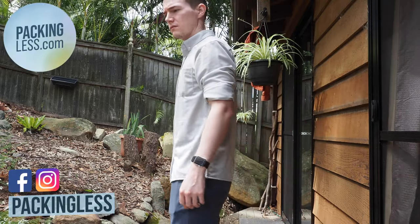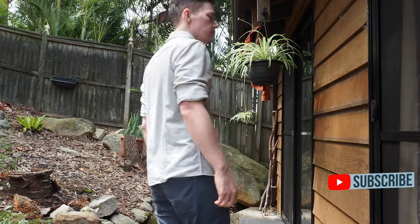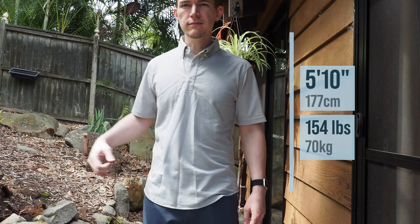Hello Travelers, today we're taking a look at the Limitless Merino shirt and polo from Western Rise. These were both recently funded on their Kickstarter and have a few very interesting properties that make them excellent for travel or for everyday wear, as you'll see in a moment.